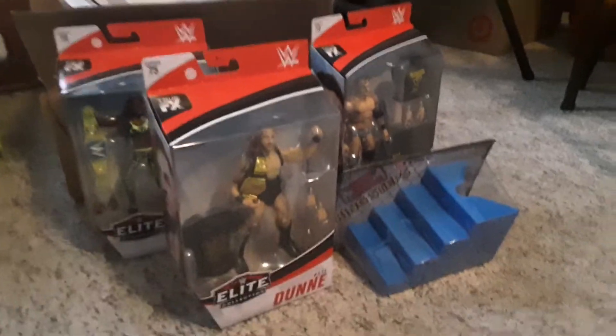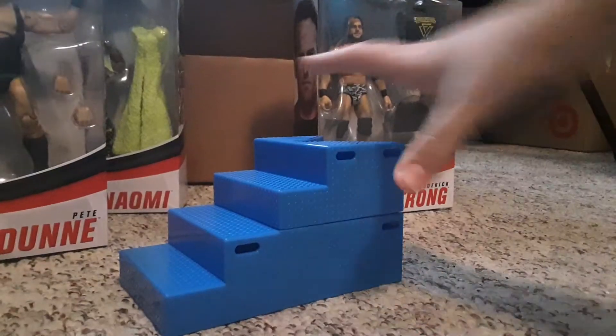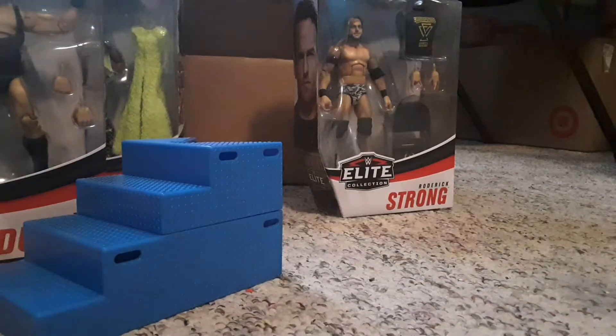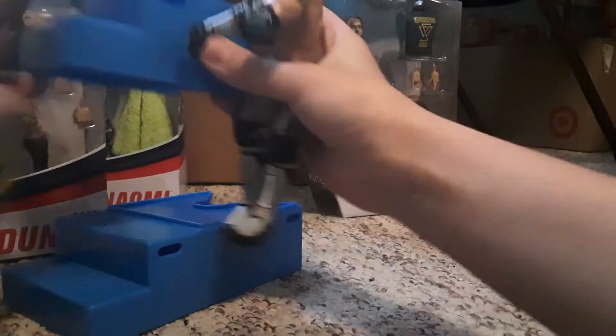Let's open these up! So first, guys, we have these blue steel steps that break into two pieces, which is very nice. We also have Mustafa Ali and AJ Styles. Boom!